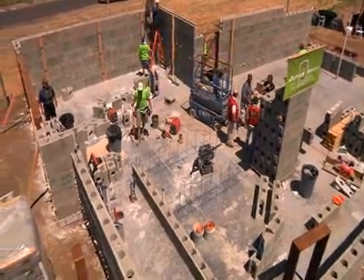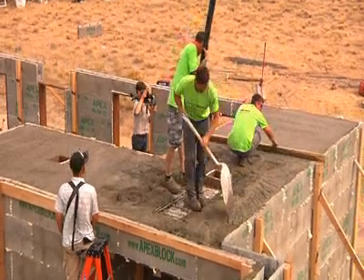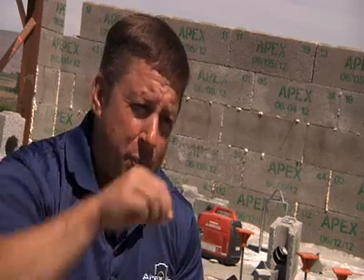And Apex Block is a dream for any construction worker — construction workers and those that are educated both in masonry and carpentry skills. They have the basic skill set of plumb, true, and square. If you can master that, you've already mastered the Apex Block.